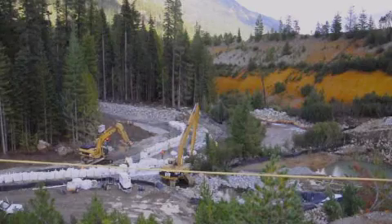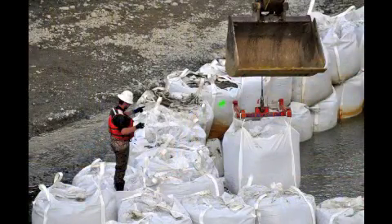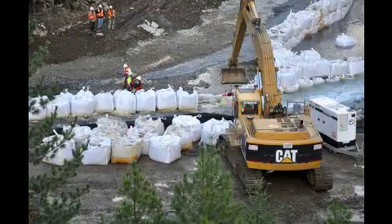The sandbags that are being moved around are about 2,000 pounds apiece. They're about three feet wide and almost four feet tall.